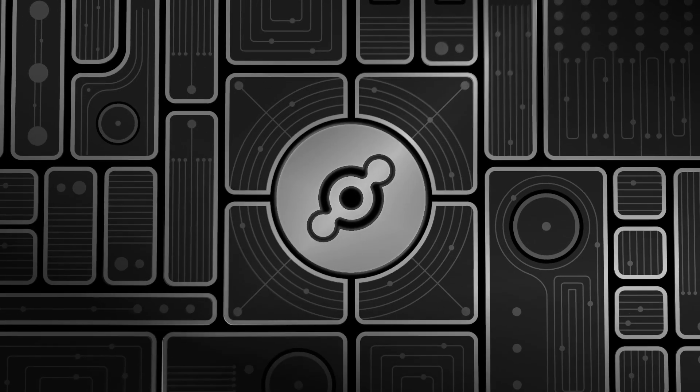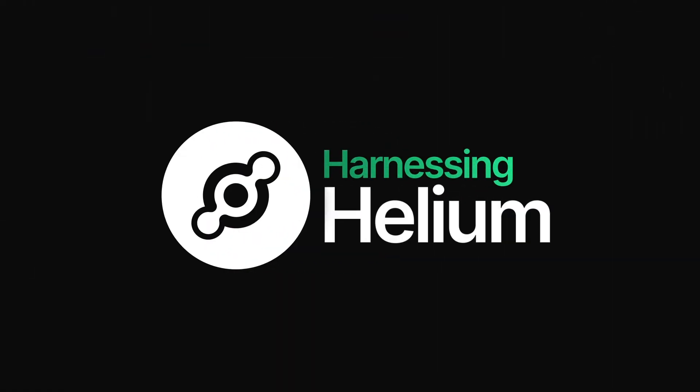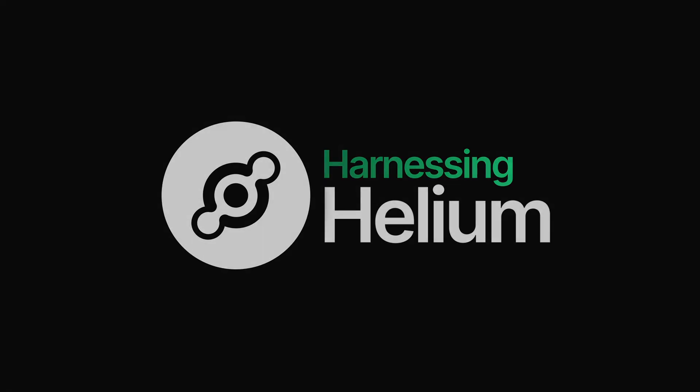Hello everyone, welcome to our newest episode of Harnessing Helium. I'm here with Simon from DataCake. My name is Jacob Swinn, the Product Marketing Manager here at Helium. We are launching this November, kicking off our second annual User Appreciation Month, celebrating everyone in the ecosystem deploying devices and new applications, and celebrating that network usage. Console integrations are a big part of the usage and ecosystem.